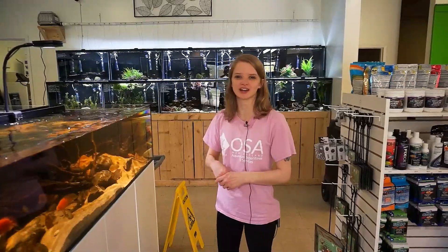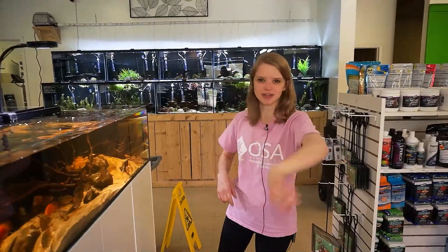Welcome to another episode of Ocean State Aquatics TV with me, Salty Ali, and today we're going to go over all of the fish we have here in stock at our Wakefield location. So come dive in.